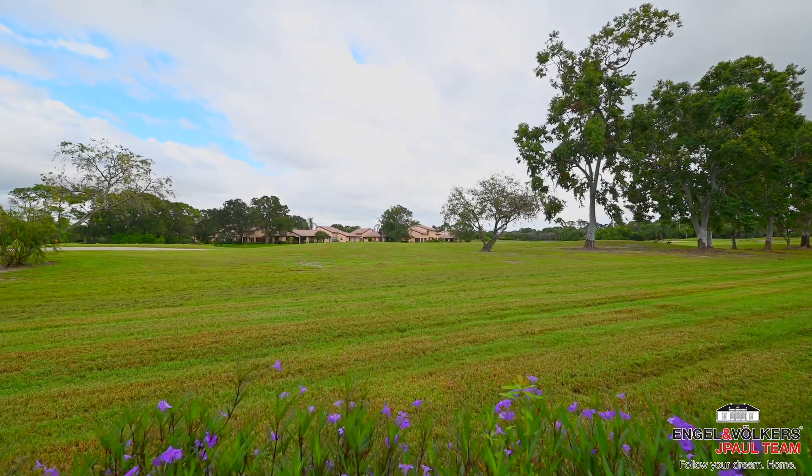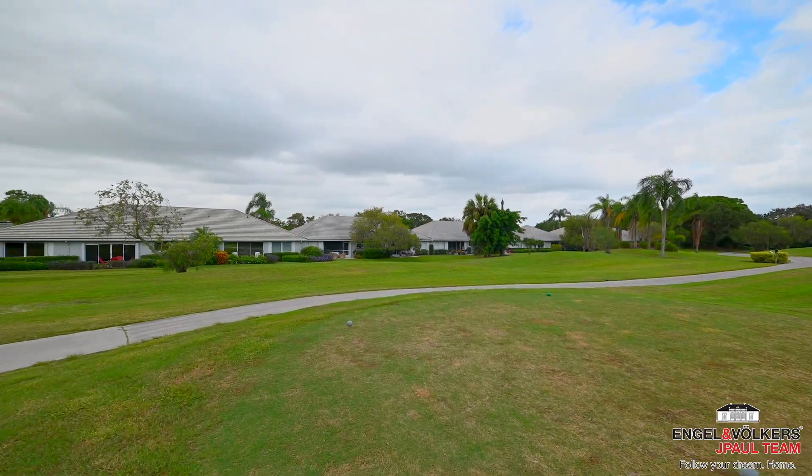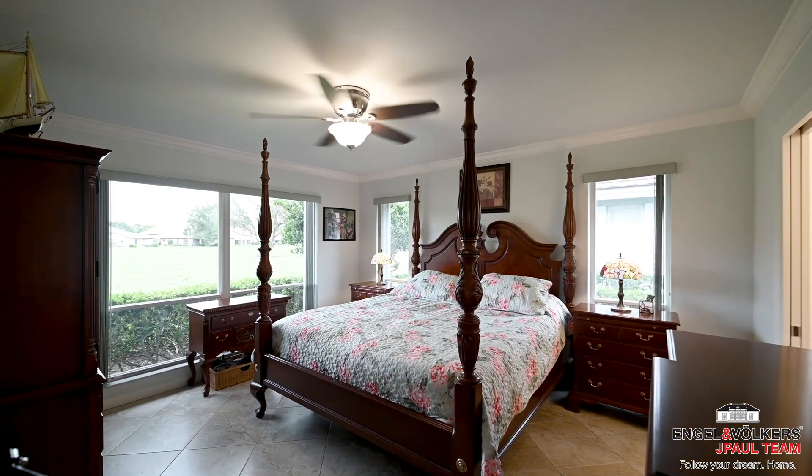2,966 Westlake Circle was completely updated in 2015, with all-new door trim, base moldings, and crown moldings, with interior designer prescribed finishes.